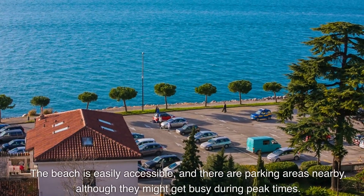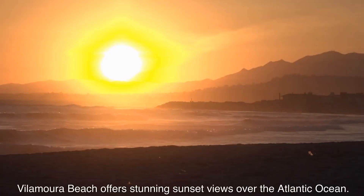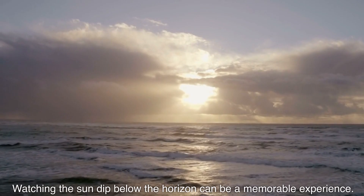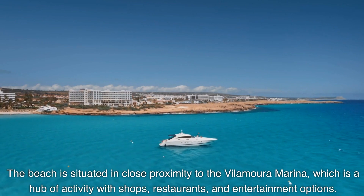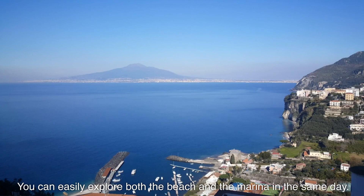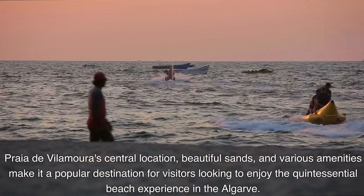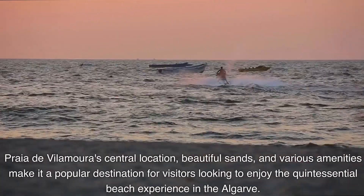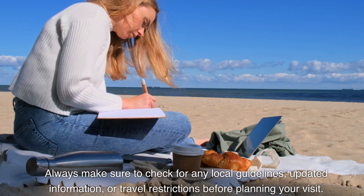The beach is easily accessible with parking areas nearby, although they might get busy during peak times. Vilamoura Beach offers stunning sunset views over the Atlantic Ocean. The beach is situated in close proximity to the Vilamoura Marina, which is a hub of activity with shops, restaurants, and entertainment options — you can easily explore both the beach and the marina in the same day. Always make sure to check for any local guidelines, updated information, or travel restrictions before planning your visit.